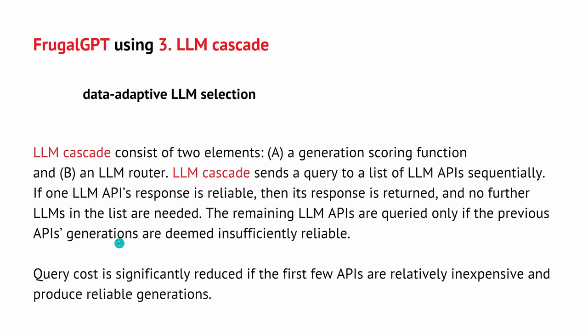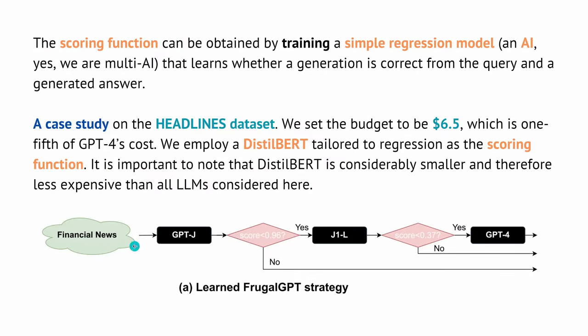Remaining queries are only escalated if the previous API generations are deemed insufficiently reliable. The query cost is significantly reduced if the first few APIs, like GPT-3 or GPT-3.5, are less expensive and already produce a good enough result for your customer support. You cascade to the cheapest one, then the second cheapest, and only if those do not work do you go to GPT-4, where you really have to pay quite a lot to OpenAI.